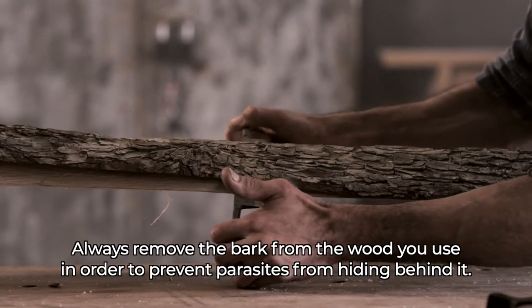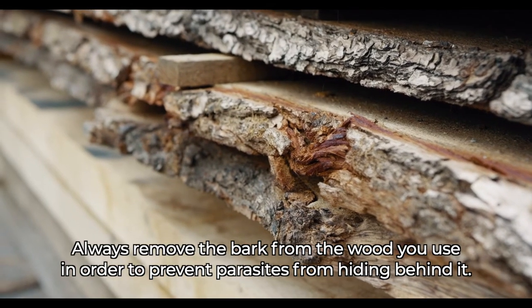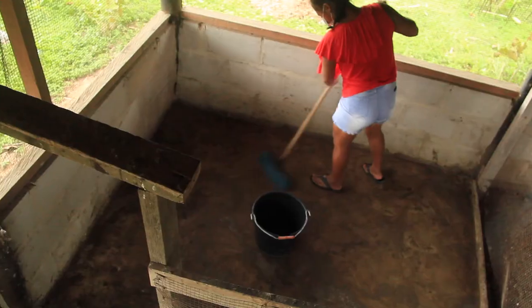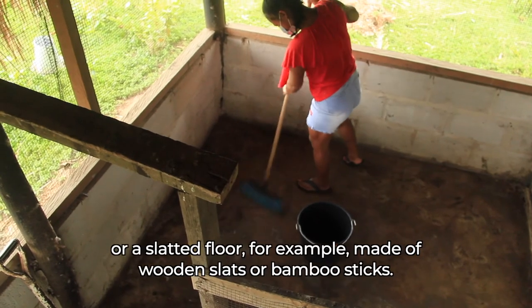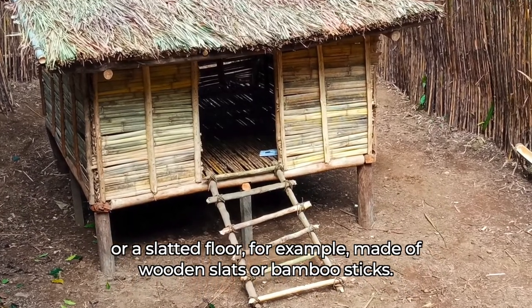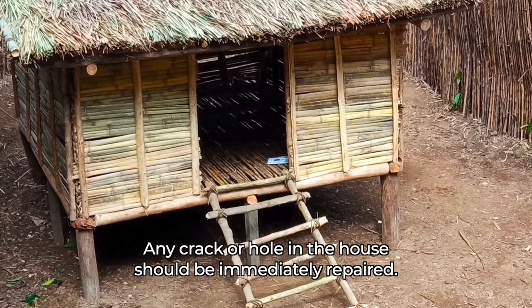Always remove the bark from the wood you use in order to prevent parasites from hiding behind it. To prevent the spread of disease from chicken droppings, select either an easy-to-clean solid flooring or a slatted floor, for example made of wooden slats or bamboo sticks. Any crack or hole in the house should be immediately repaired.